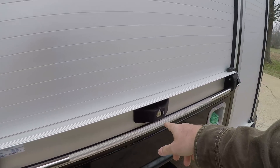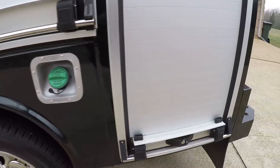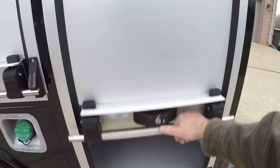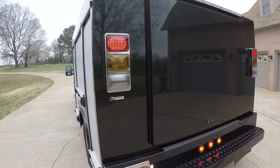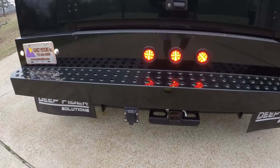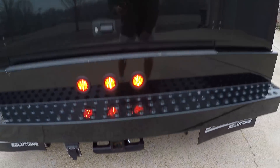This is lockable — got all the keys. That's your DEF fluid, diesel. Opens up and it's high quality with nice LED lights. It's got a towing package with brake lights and 16,000 pounds maximum towing capacity.